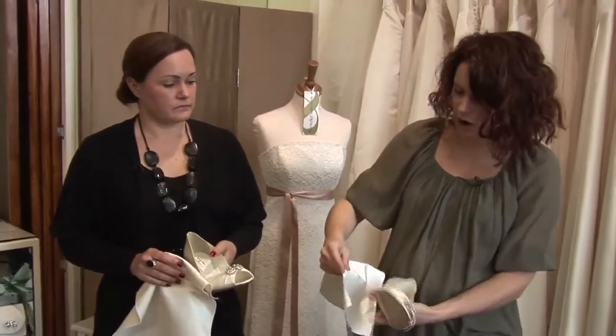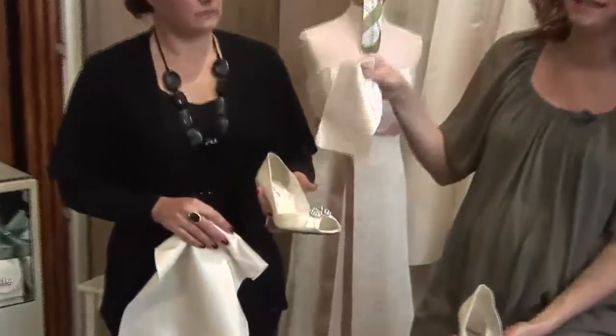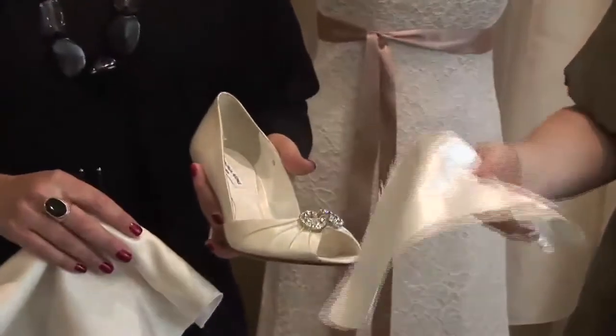For example, this is a white silk and next to this ivory shoe it doesn't look right at all. So that's why you really need to take your fabric sample with you when choosing your shoe.